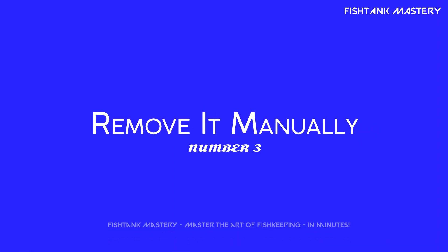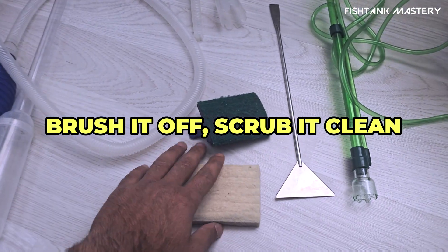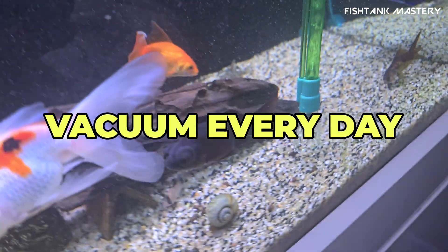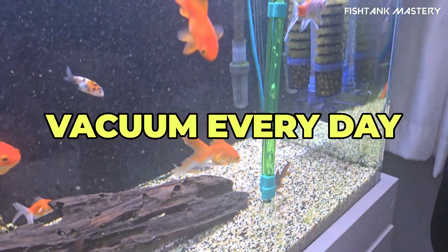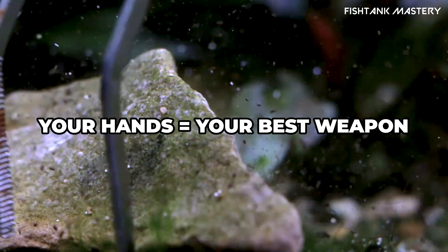Number three: manual removal plus regular maintenance. Use toothbrushes, tweezers, or a scraper to physically remove algae. Vacuum the substrate, trim plants regularly — physically reducing algae load wins half the battle.